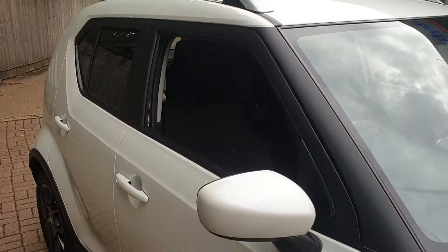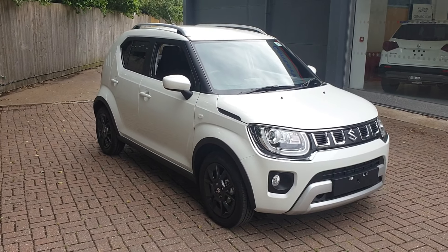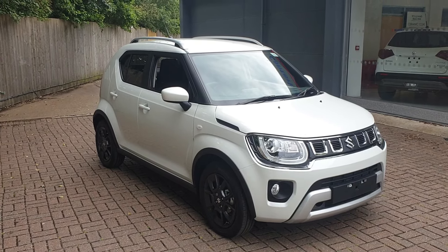If you'd like to book a test drive in this vehicle or any other vehicle we have here at Canterbury Suzuki, please contact us on 01227 931 888. The sales team are looking forward to helping you.